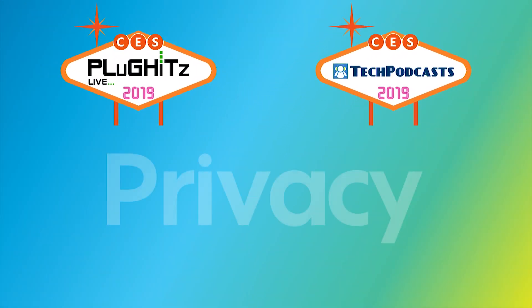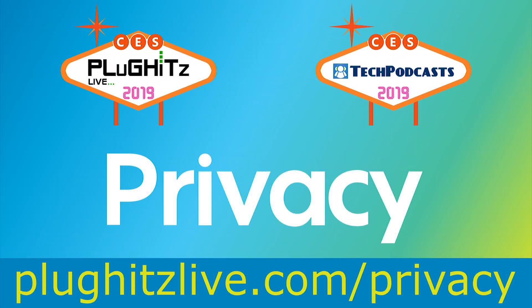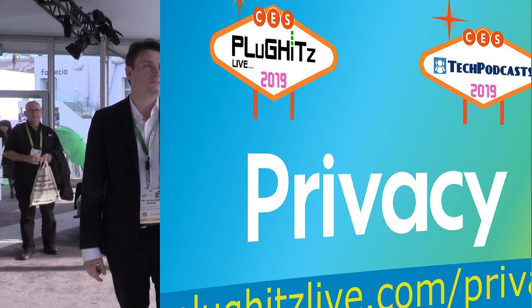Help support our coverage with a free account on Privacy, the service that keeps your bank information private when shopping online. Get $5 right now to try the service at plugitslive.com/privacy.